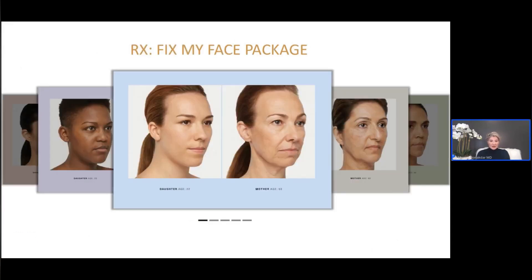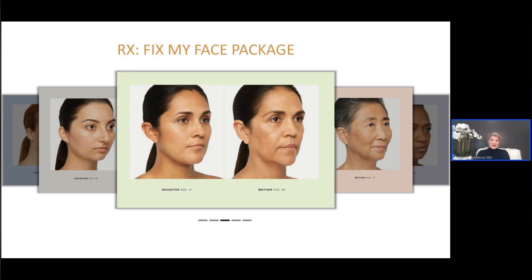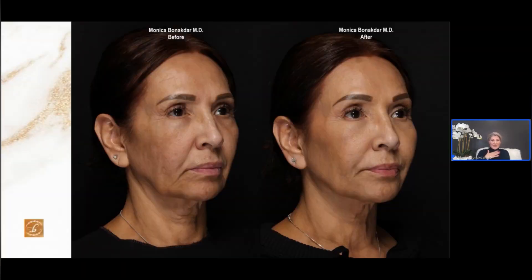Looking at our five mother-and-daughter duos, each one of these mothers would benefit from the fix my face package: first lifting the cheeks, then contouring the jaw line and the chin, and then cleaning up the smile lines and the marionette lines. During the consultation, I also address Botox as well as other areas like the temples, the sunken eye area, and the lips.